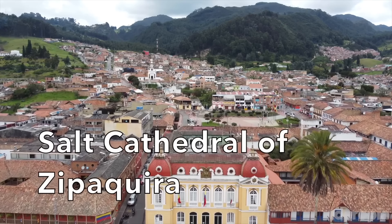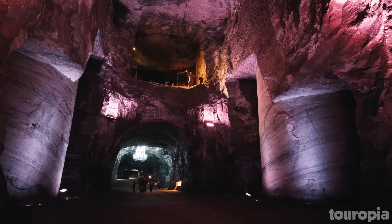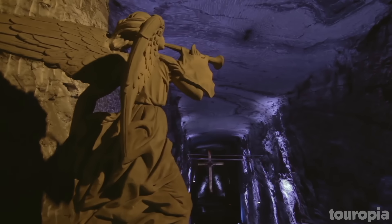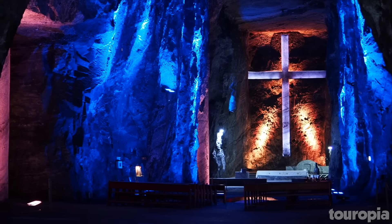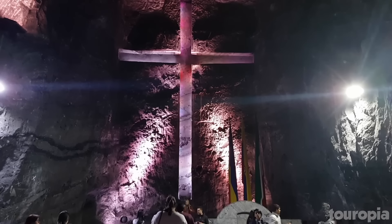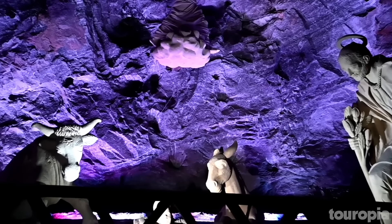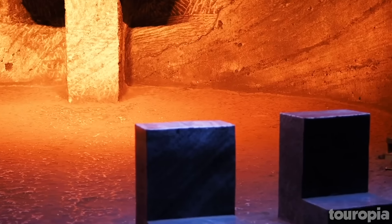Number 9: Salt Cathedral of Zipaquirá. Just an hour's drive north of Bogota is Zipaquirá, a city known as the salt mining capital of Colombia. As a result of salt mining, Zipaquirá has long had a concentration of extreme wealth. One of the things that highlights this is the Salt Cathedral of Zipaquirá, which is a Catholic church constructed almost entirely of salt within a now defunct mine. Although this is a major tourism destination, the Salt Cathedral actually accommodates nearly 3,000 parishioners every Sunday, and attending a church service can be an unforgettable experience.